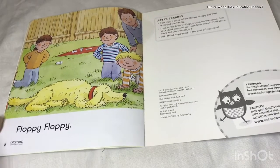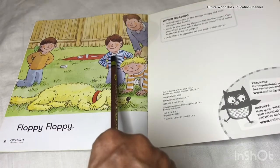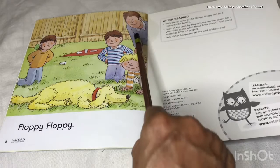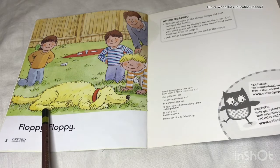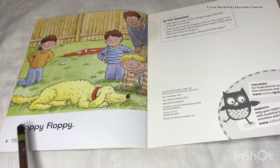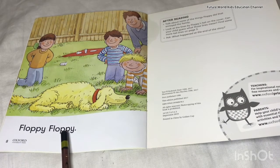On the next page you can see Biff, Chip, Kipper, Dad, and Floppy. Floppy is tired and he is taking rest and everybody is watching and saying, 'Floppy, Floppy!'